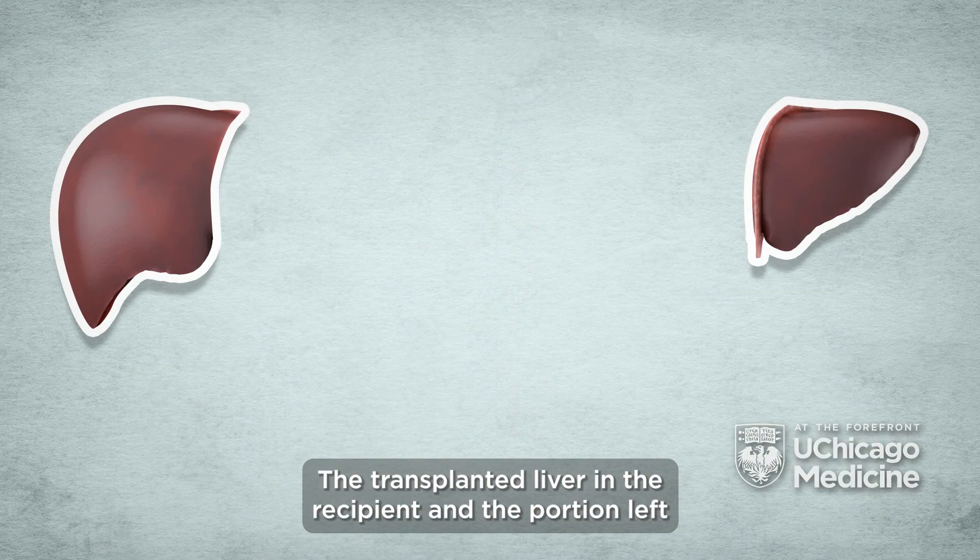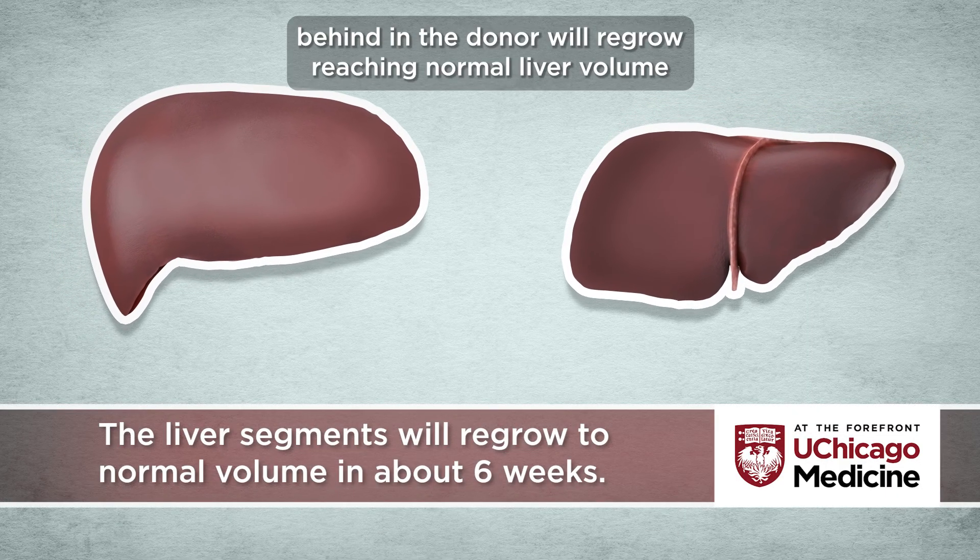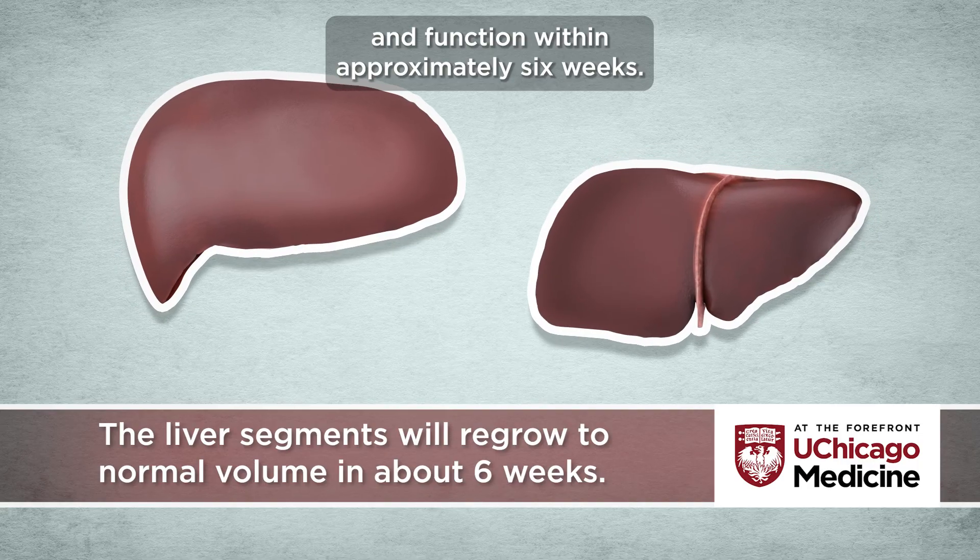The transplanted liver in the recipient and the portion left behind in the donor will regrow, reaching normal liver volume and function within approximately six weeks.